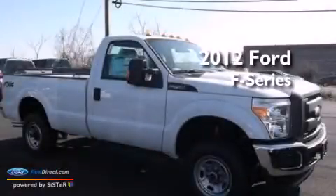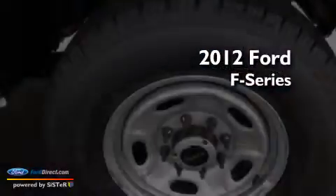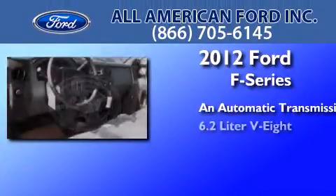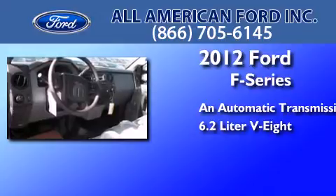This is a brand new 2012 Ford F-Series. This truck has an automatic transmission, a 6.2-liter V8, and 4-wheel drive.